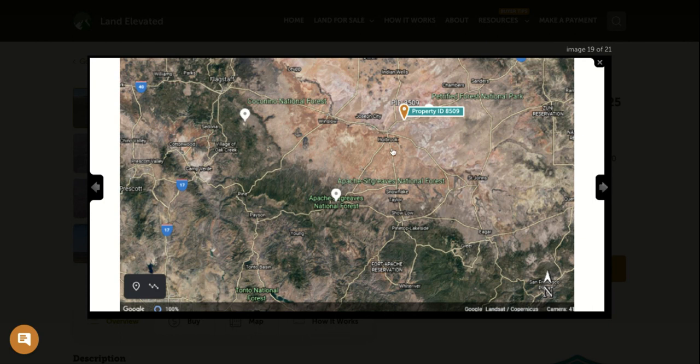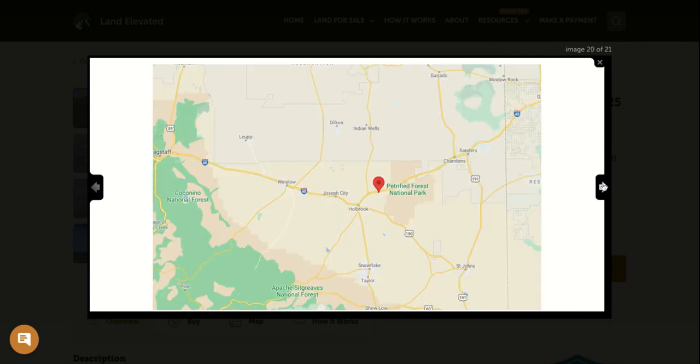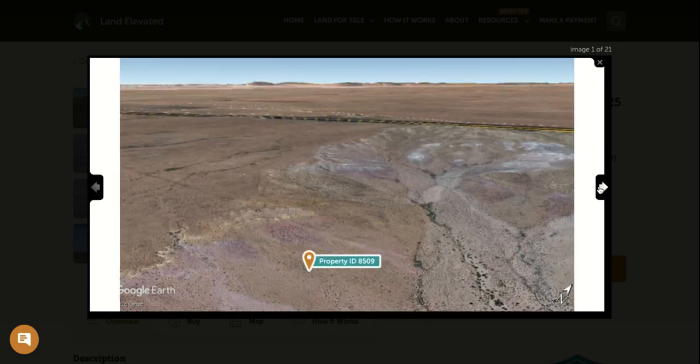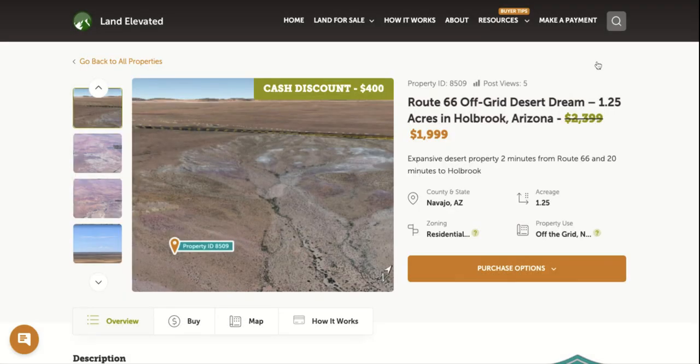Here we are zoomed out. You can see here is Holbrook — it's going to be about 20 minutes from the property. Zoomed out a little bit more, you're going to be almost directly to the east of Flagstaff, about two hours east of Flagstaff, and then about four hours west of Albuquerque. Right here on Interstate 40, that's going to connect you to Albuquerque and the rest of the United States.